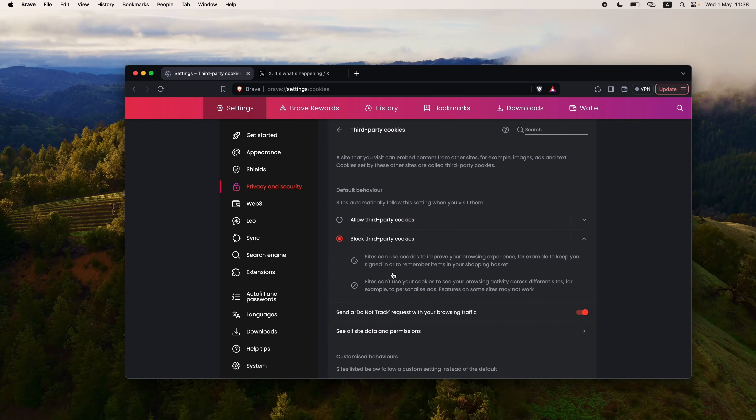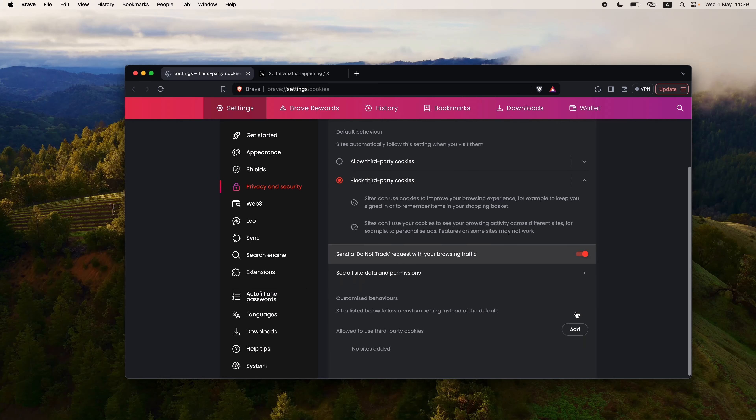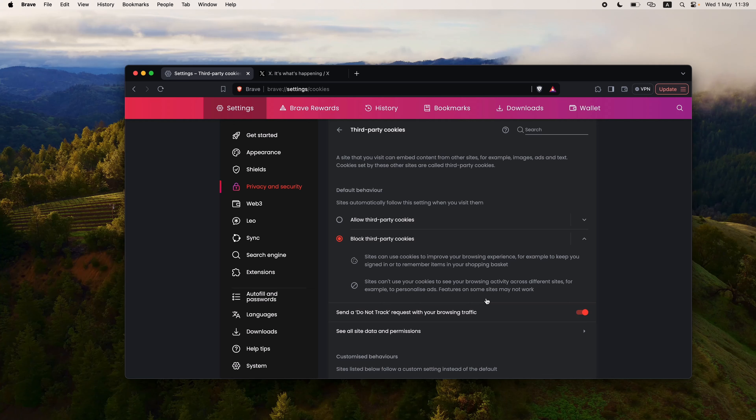When I go to Privacy and Security, there are a few things we're interested in. First, clear browsing data — I advise you to do this regularly because there is cached data from random websites you visited. Third-party cookies: you want to block third-party cookies since you don't really need them to visit websites. Down here there is also a DNT — send a Do Not Track request with your browsing traffic — you want to set this on if you have this option.